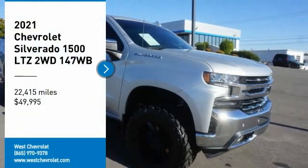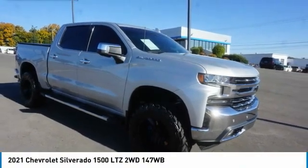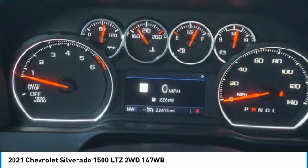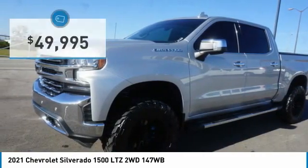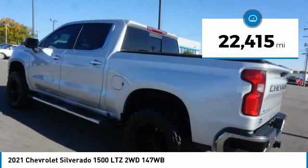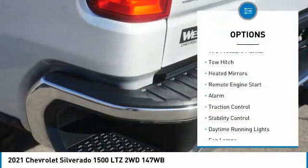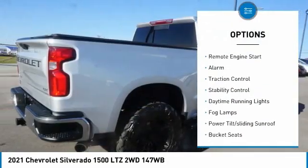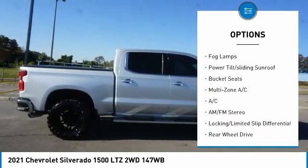You are going to love the 2021 Silverado 1500. The Chevy Silverado 1500 has the lowest cost of ownership of any full-size pickup and is priced below fifty thousand dollars. This vehicle has less than 25,000 miles. Here are some of this vehicle's great options: tire pressure monitor, tow hitch, heated mirrors, remote engine start, alarm, traction control, stability control.